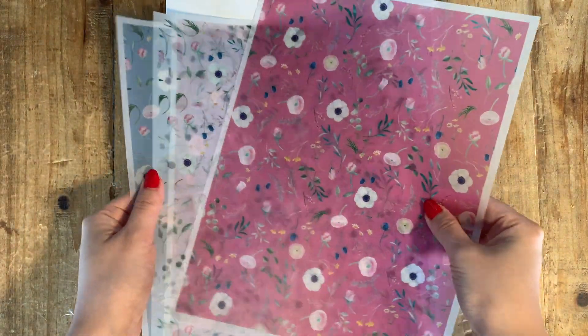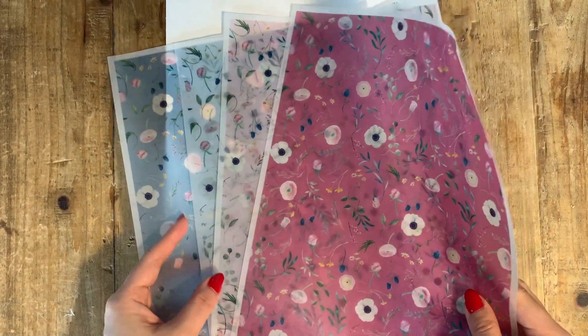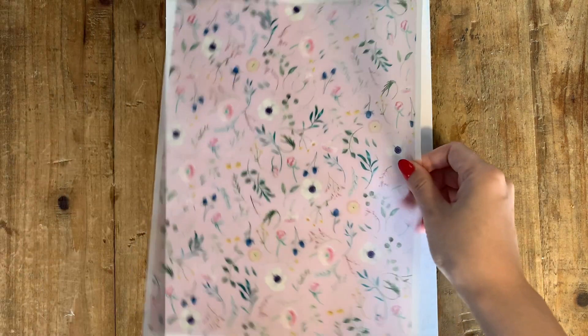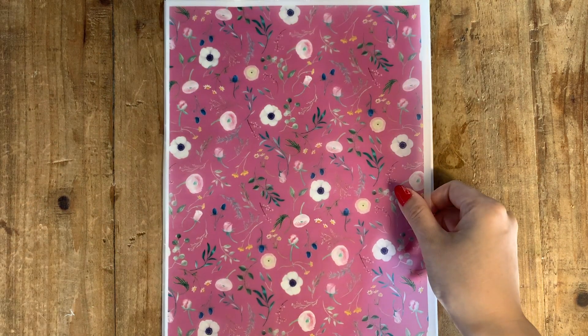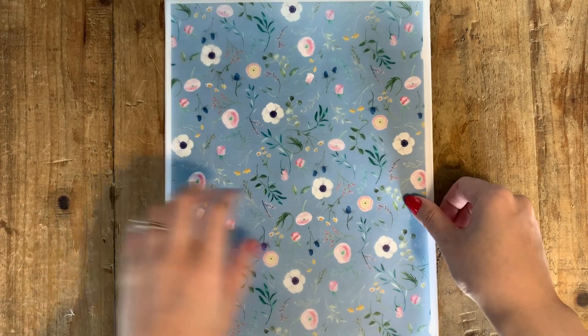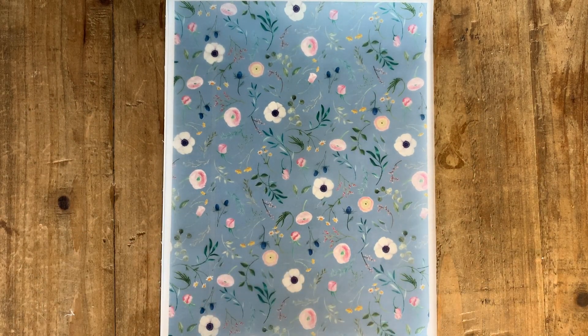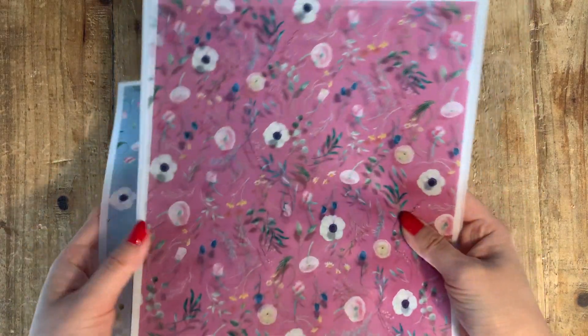If you're familiar with my shop, you know that the June collection was my very first collection, so I'm really fond of these. These are the June floral vellums and they come in four different colors. This is the white one, the blush pink — these are all non-directional so you can use them however you want — the dark pink, and the blue. Since it's a digital file, you can scale it up or down however you want.